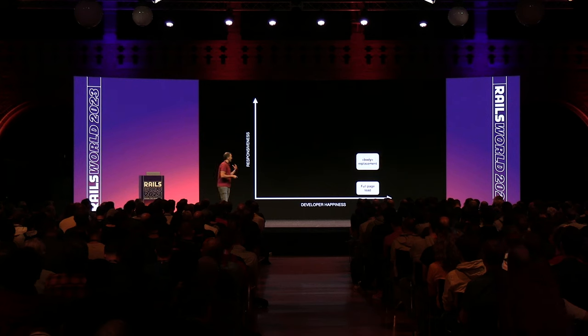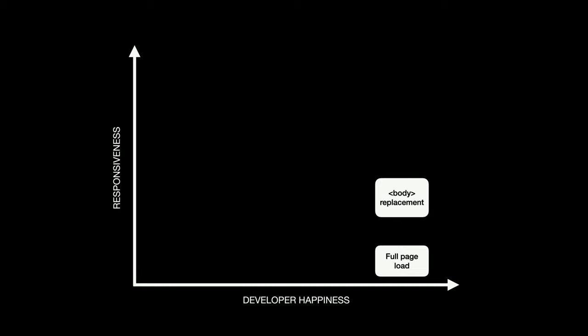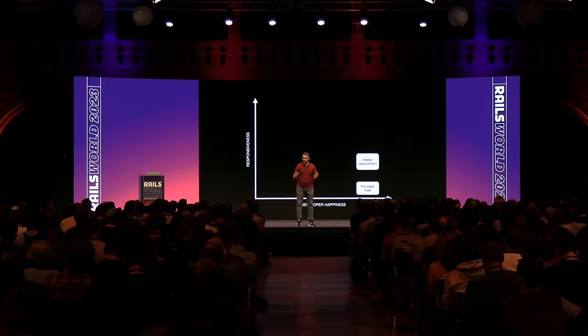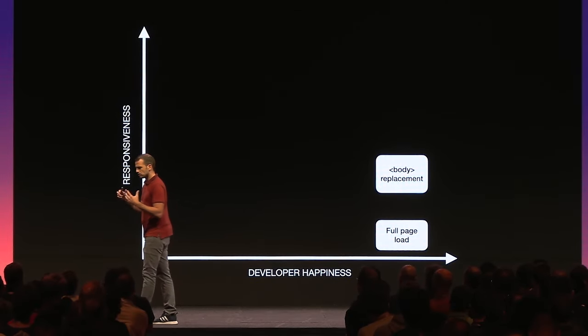The body replacement idea from TurboLinks is revolutionary because it improves responsiveness and UI fidelity without sacrificing that programming model even a bit. The idea of putting programming happiness first is one of the Rails doctrine pillars — optimized for programming happiness. But in the front-end space, it's alien-level rare. The front end always chases capabilities, then tries to build programming models to make those capabilities fit in. Here, we say: the programming model comes first, programming happiness comes first, and then we'll see how we can make things faster.